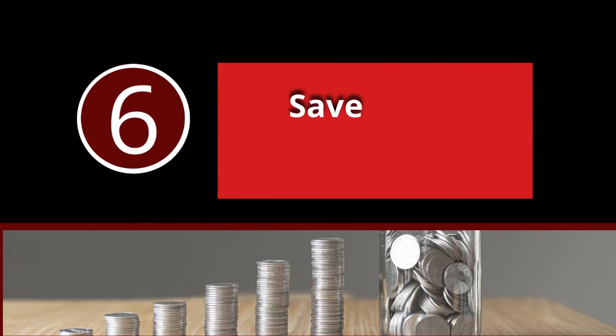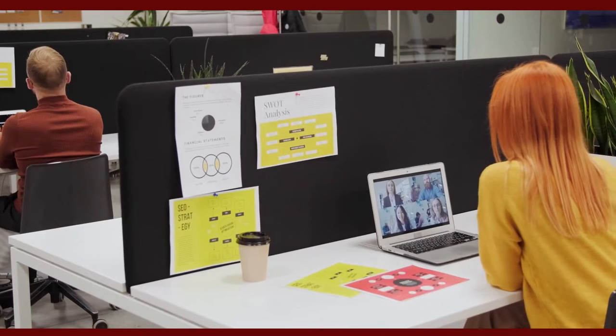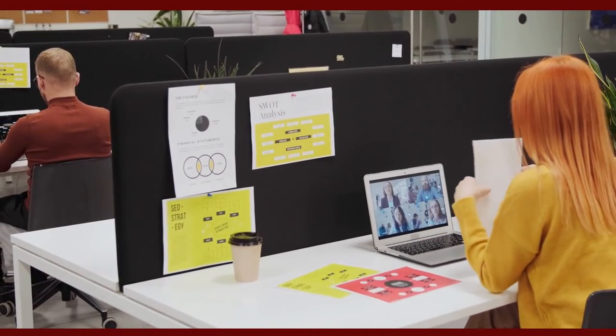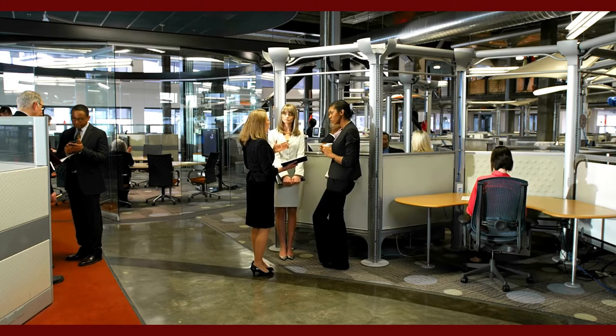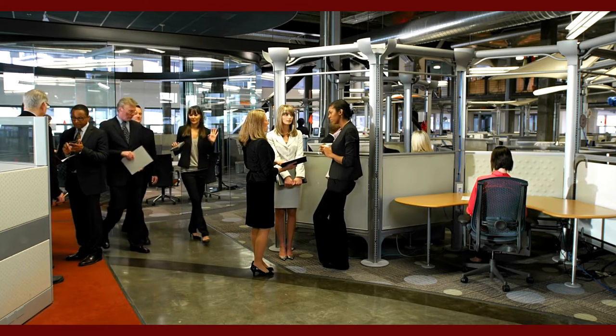Number 6: Save Some Money. Using cubicle workstations in your workplace is considerably cheaper than building out separate offices for some, or all, of the employees. You can make the most out of even a small workspace with thoughtfully placed cubicle workstations.